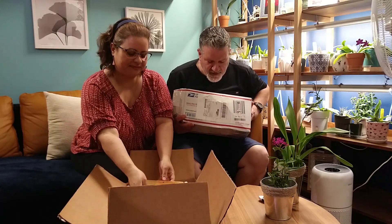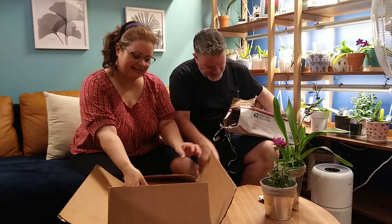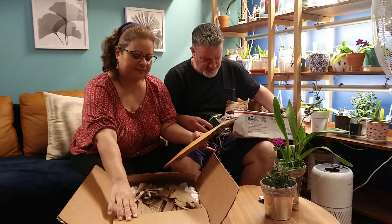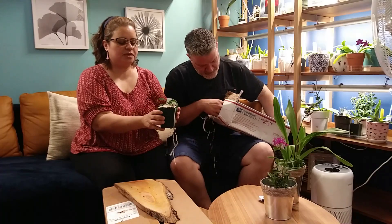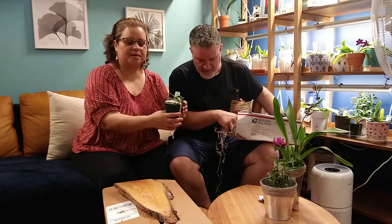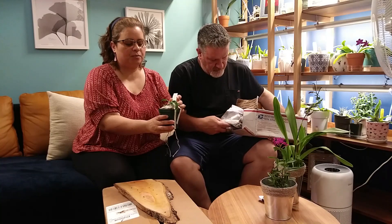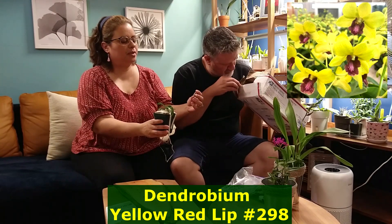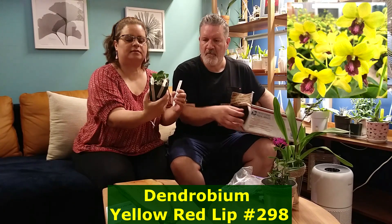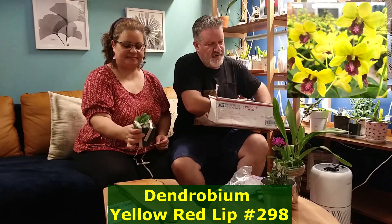The second box came from Puerto Rico — from Rey Vladimir. So the first one here is a little gift I got from Rey. He had a contest where if you replied he would put you in a raffle. I got the Dendrobium yellow-red lip, plus 298. I'll do a close-up — thank you, Rey! We'll put a flower picture of it and you'll find it online.